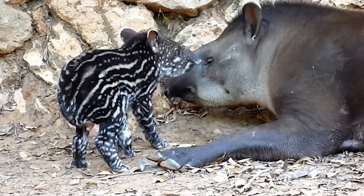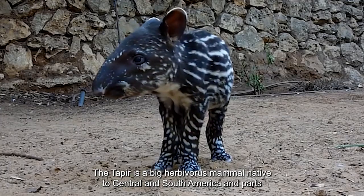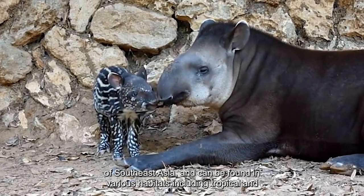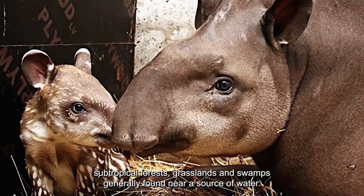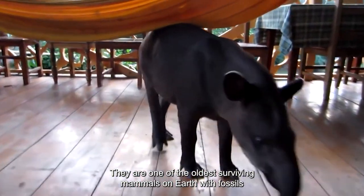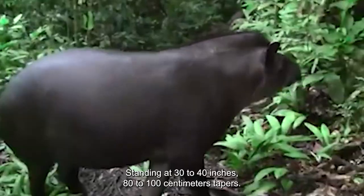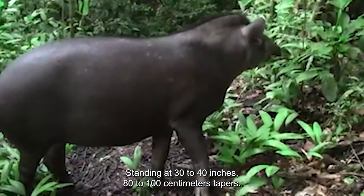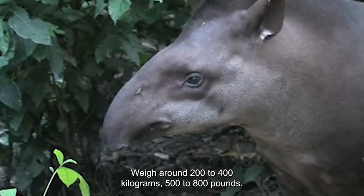Number 2: Tapir. The tapir is a big herbivorous mammal native to Central and South America and parts of Southeast Asia, and can be found in various habitats, including tropical and subtropical forests, grasslands, and swamps, generally found near a source of water. They are one of the oldest surviving mammals on Earth, with fossils dating back over 50 million years. Standing at 30 to 40 inches (80 to 100 centimeters), tapirs weigh around 200 to 400 kilograms (500 to 800 pounds).